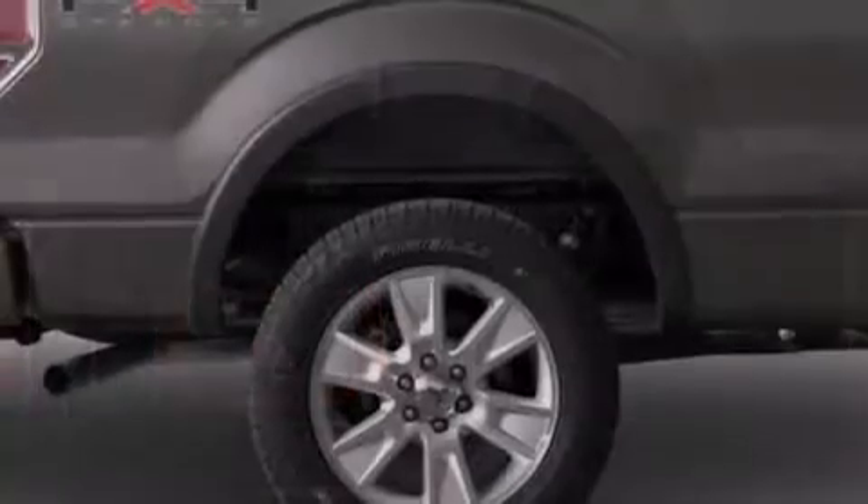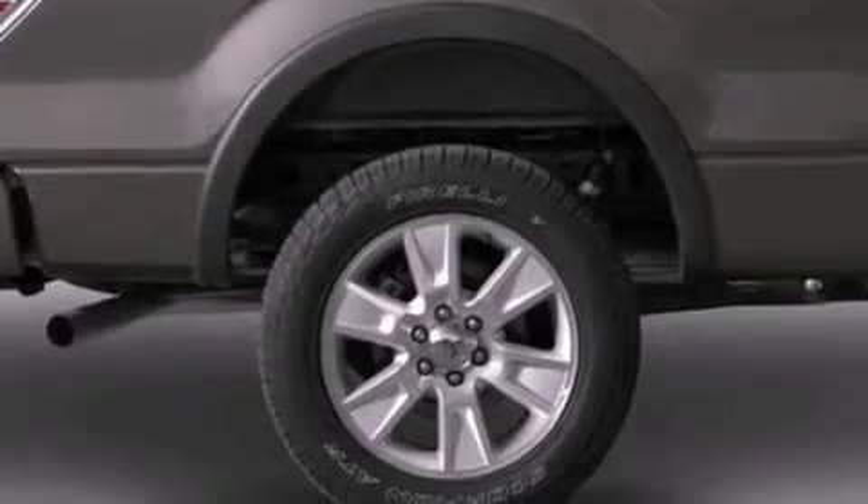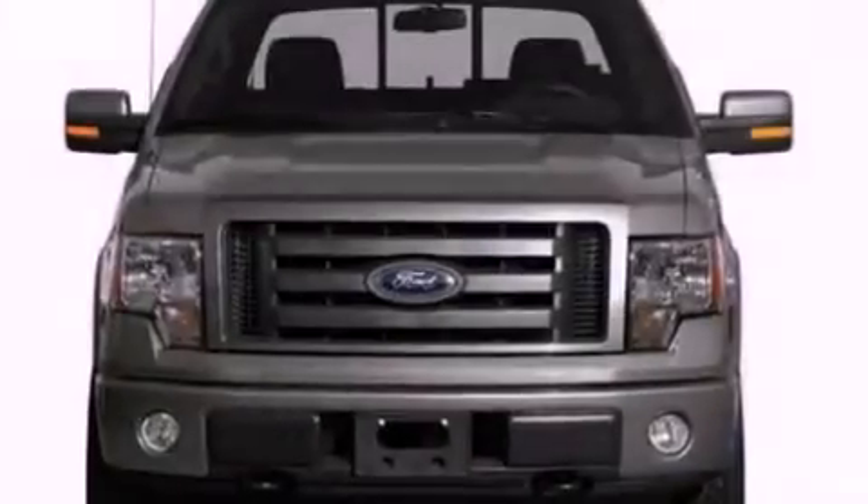Automatic locking wheel hubs, an engine immobilizer theft deterrent system, 12-volt power outlets, and an anti-lock braking system.